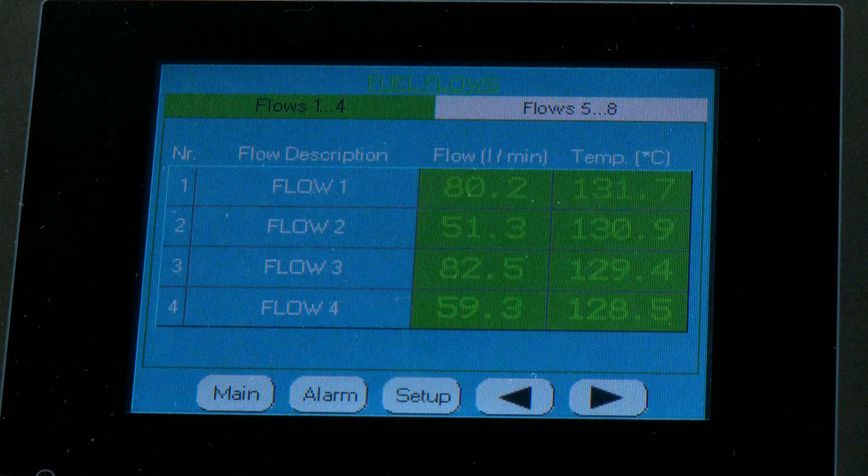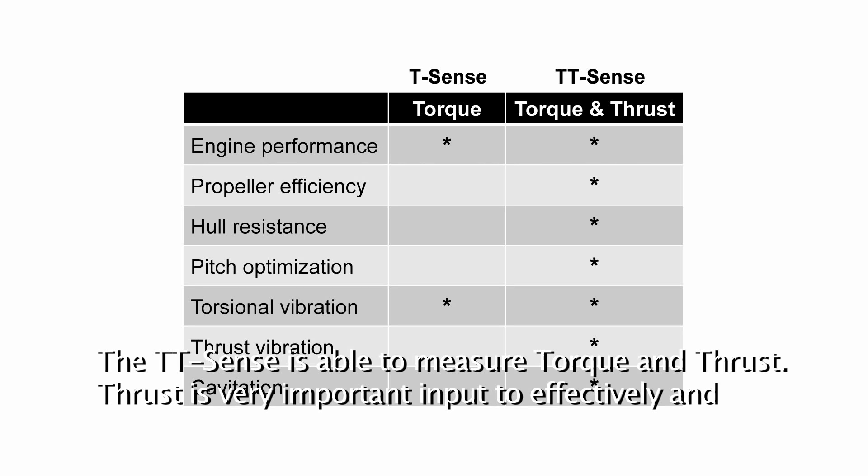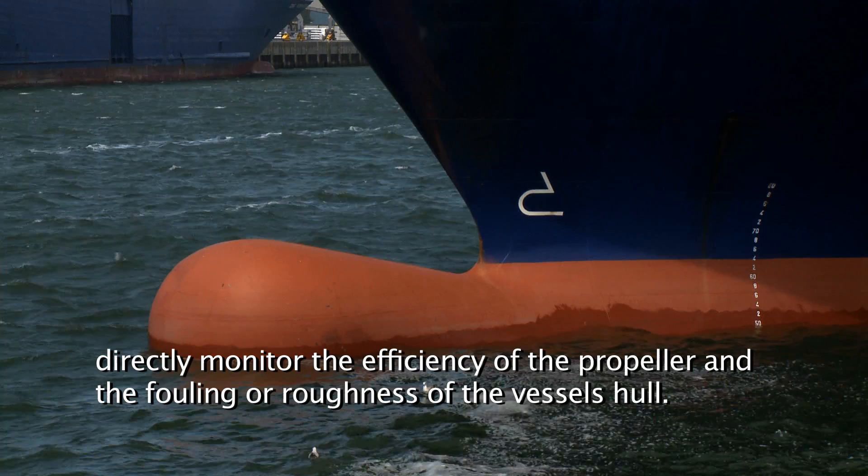For optimum measurements at extremely accurate levels, we recommend the TT-Sense option. The TT-Sense is able to measure torque and thrust. Thrust is very important input to effectively and directly monitor the efficiency of the propeller and the fouling or roughness of the vessel's hull.